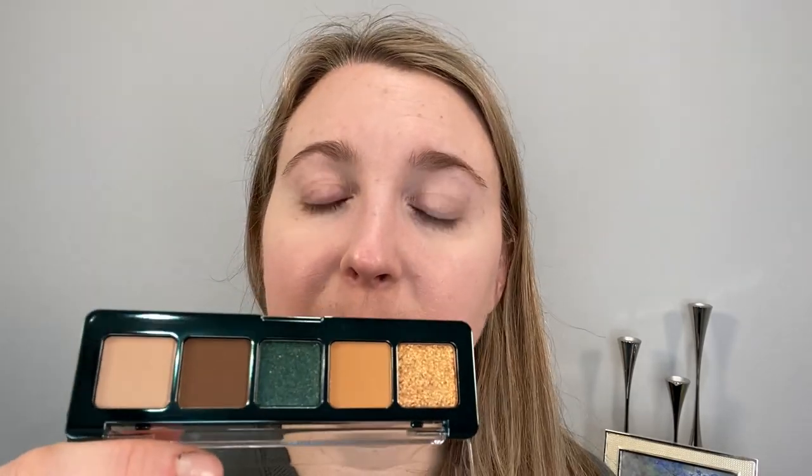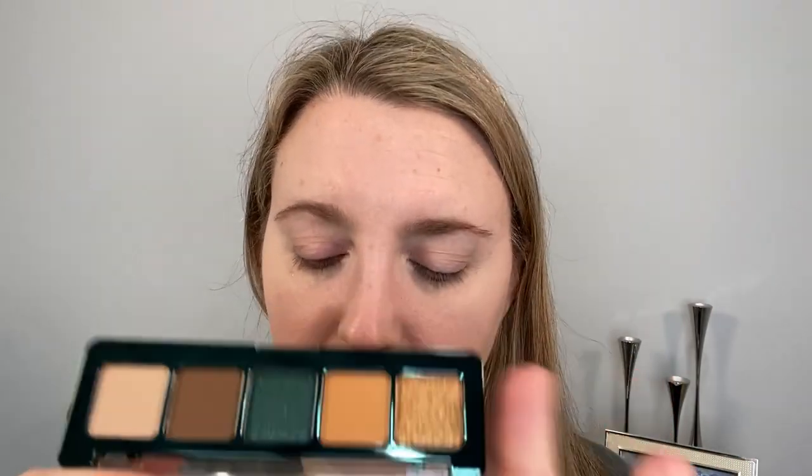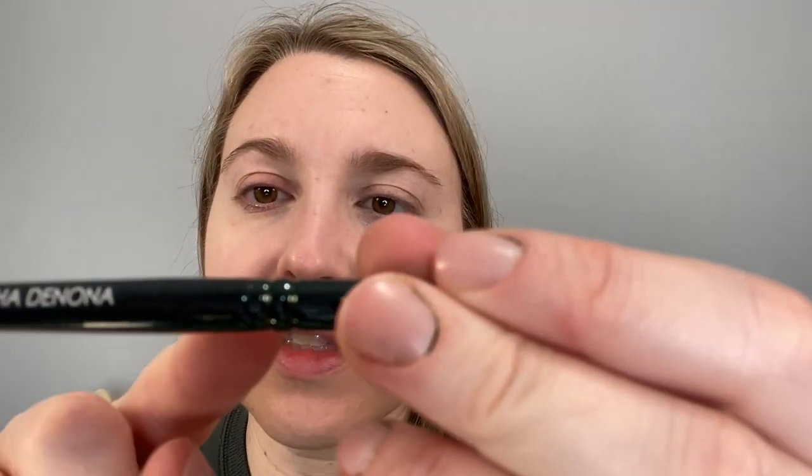I like to do my eyeshadow before blush so I can match or coordinate the blush to the eyeshadow. This is the new Natasha Denona Mini Metropolis. I don't have the full size. I think this is a great little set — it's $25 for a mini, which is normal, but you also get this cute little brush. It is synthetic and has quite a bit of flex. It's not a brush I'd purchase on its own, but it's a nice little addition. The handle is a deep teal green with sparkle up to the ferrule, which looks nice.